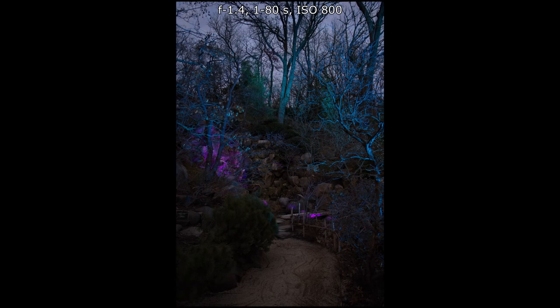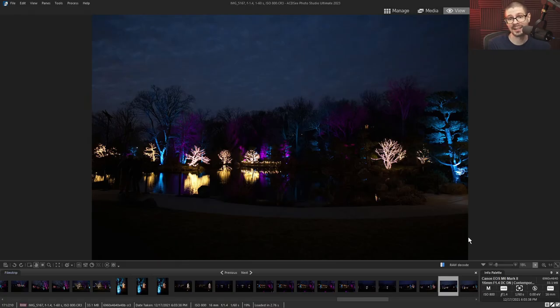This is an enjoyable photo walk at one of my favorite places in the area to take photos. Having the lighting display added a new dynamic to the photography, which was great.